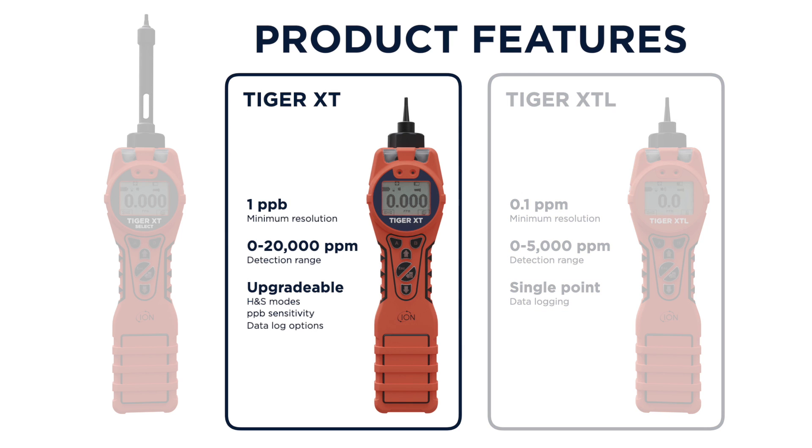Tiger XT has a minimum resolution of 1 ppb and a detection range of 20,000 ppm. Its upgradable features include health and safety mode, ppb sensitivity, and various data logging options.